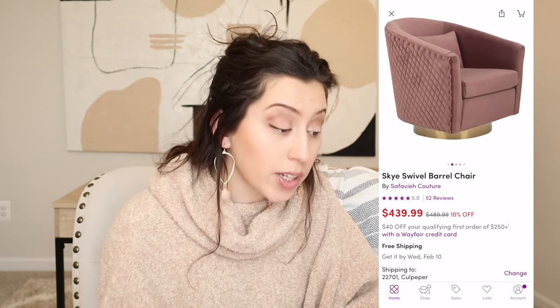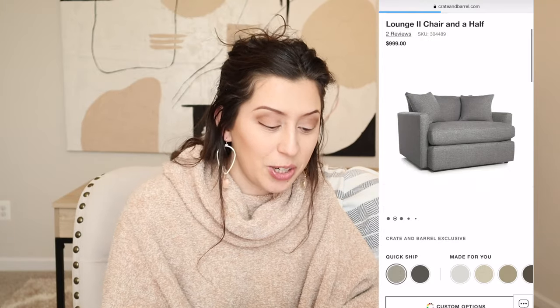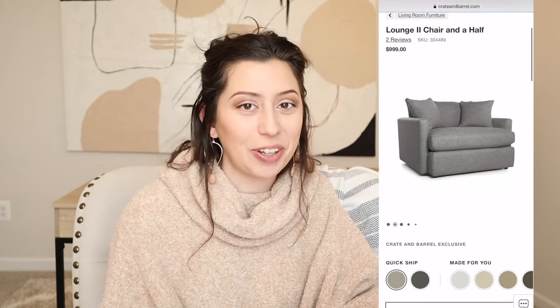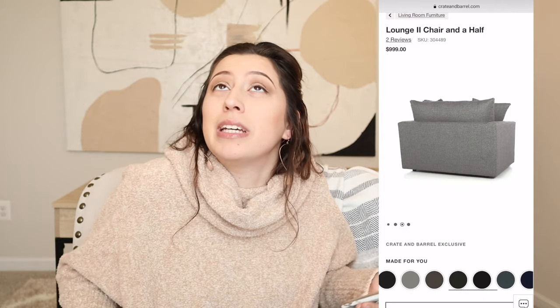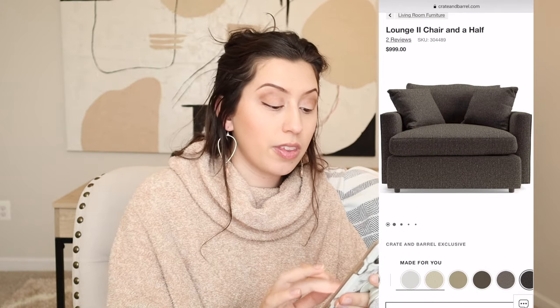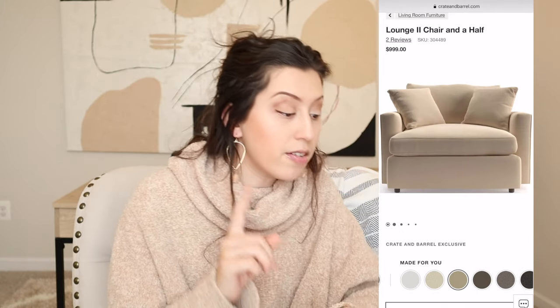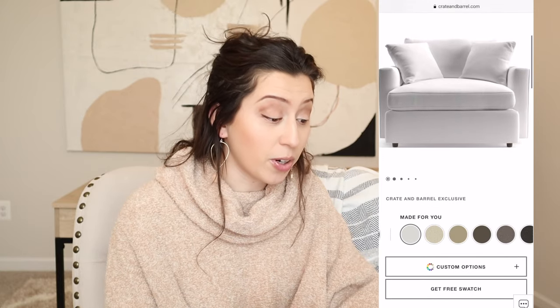For the next one, it is the Crate and Barrel Lounge 2 Chair and a Half, which automatically I know is going to be super cozy because it's a chair and a half. That's the perfect amount of space for you to cuddle up, put your feet up — lots of wiggle room. Automatically cozy.